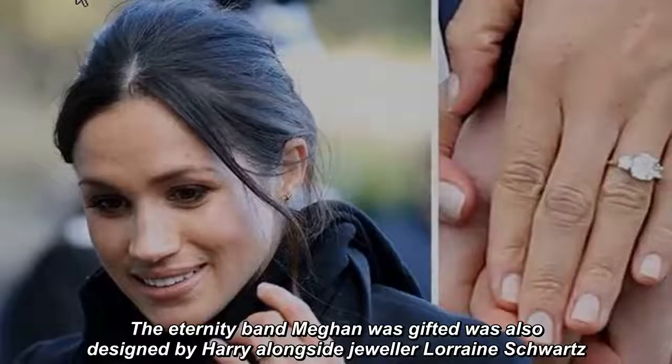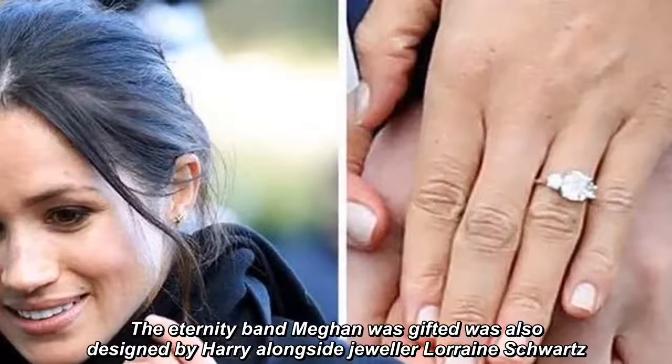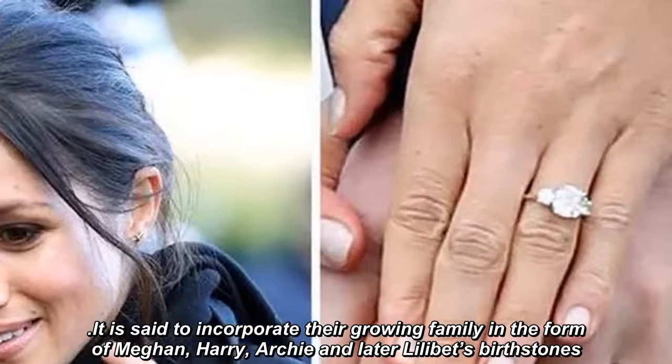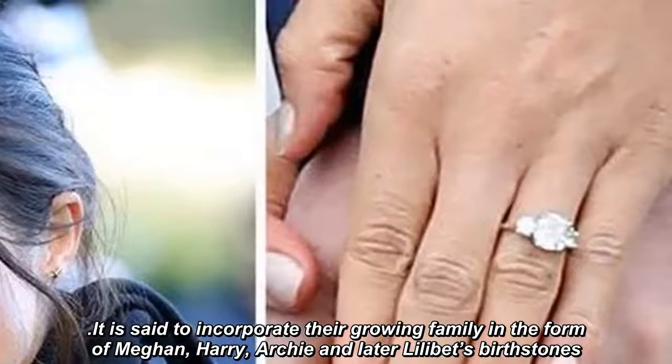The eternity band Meghan was gifted was also designed by Harry alongside jeweler Lorraine Schwartz. It is said to incorporate the growing family in the form of Meghan, Harry, Archie, and later Lilibet's birthstones.